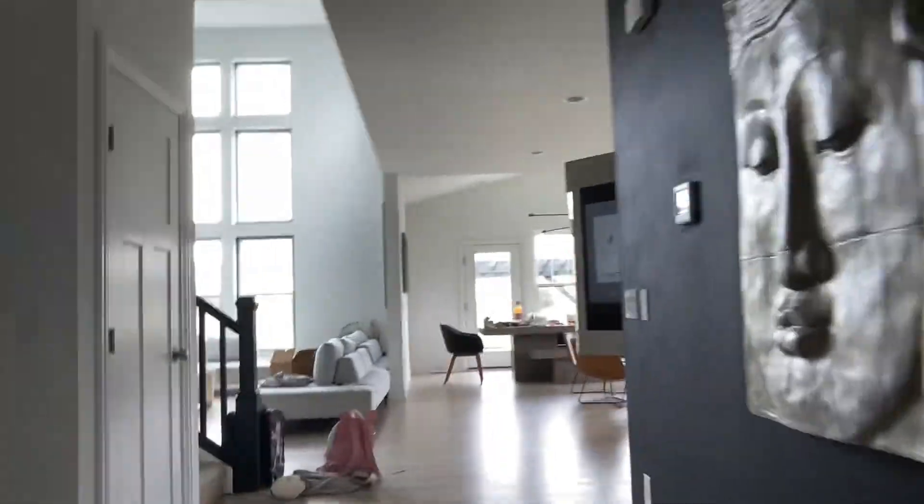And yeah, that's all I have to show you downstairs. So Sia, let's go upstairs now.